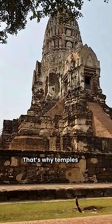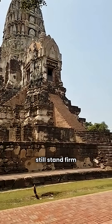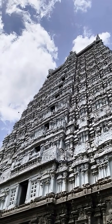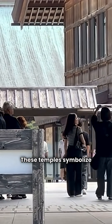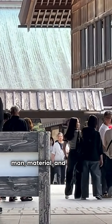The stones could shift slightly during tremors without collapsing. That's why temples like Brihadiswarar in Thanjavur still stand firm after a thousand years. The absence of nails wasn't just practical — it was deeply philosophical. These temples symbolize eternal harmony between man, material, and the cosmos.